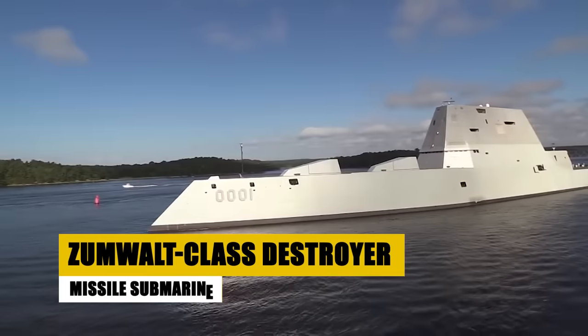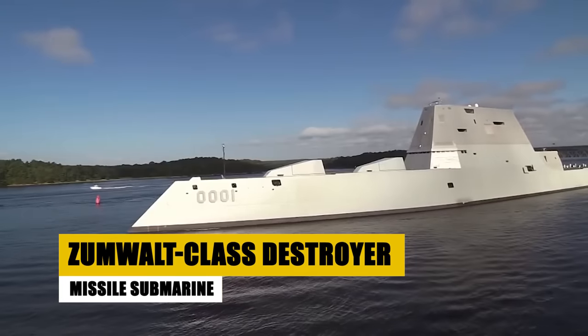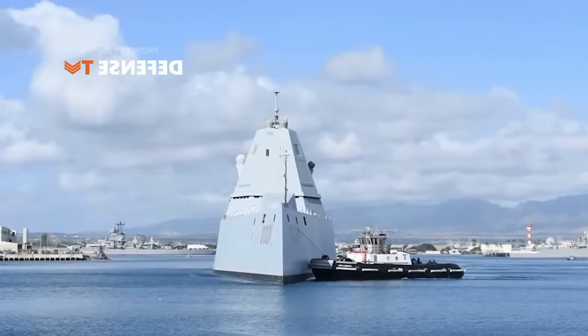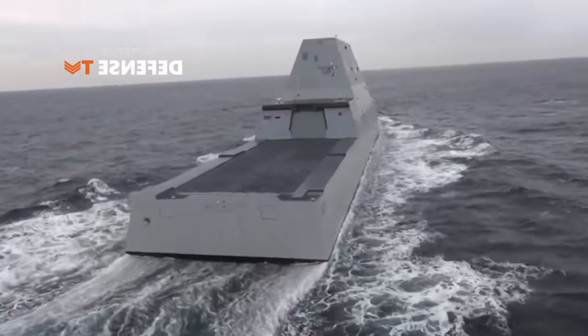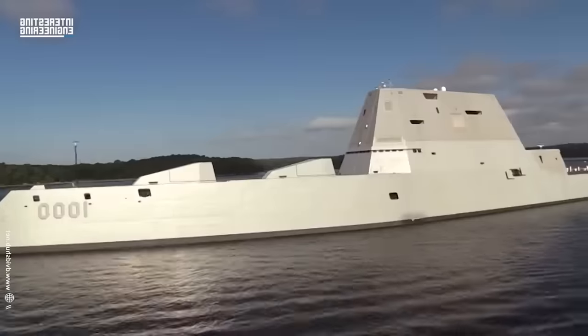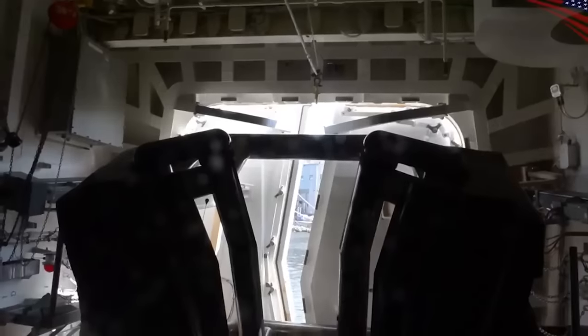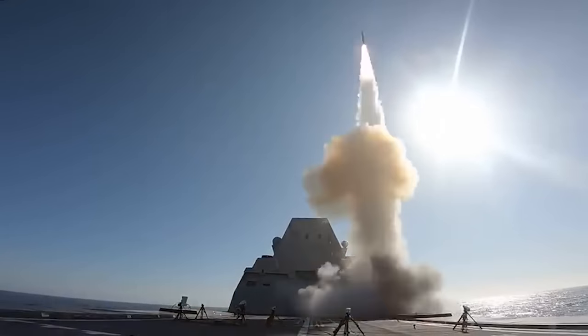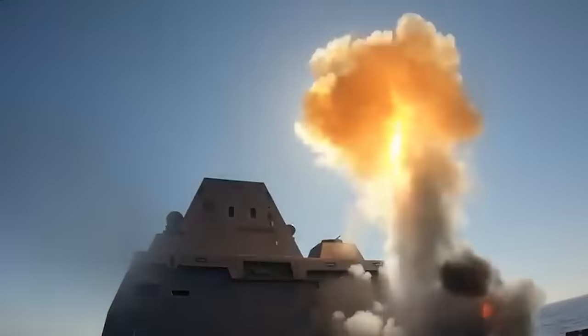Originally envisioned for naval gunfire support, the Zumwalt-class destroyer now excels in surface and anti-aircraft warfare, equipped with a suite of advanced capabilities. Featuring an innovative hull design and integrated electric propulsion, the Zumwalt-class reduces radar cross-section and enhances operational flexibility, powering a new era of naval missions. With the transformation from advanced gun systems to cutting-edge hypersonic missiles, the Zumwalt-class is set to redefine surface warfare, ensuring unparalleled firepower and protection.